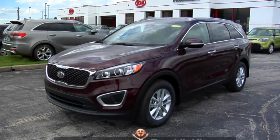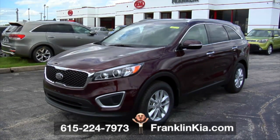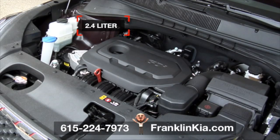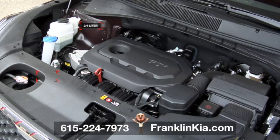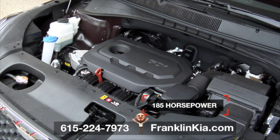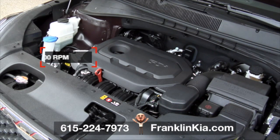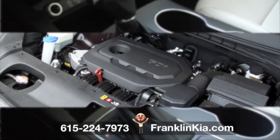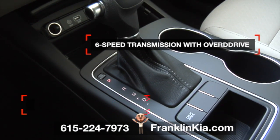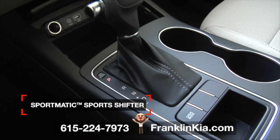This 2017 Sorento at Franklin Kia is more than just a fine-looking SUV. Under the hood, there's a hot 2.4-liter DOHC 16-valve I4 gasoline direct injection powerhouse. It gives you 185 horsepower at 6,000 RPM. You also get an electronically controlled 6-speed automatic transmission with overdrive and a Sportmatic sports shifter.